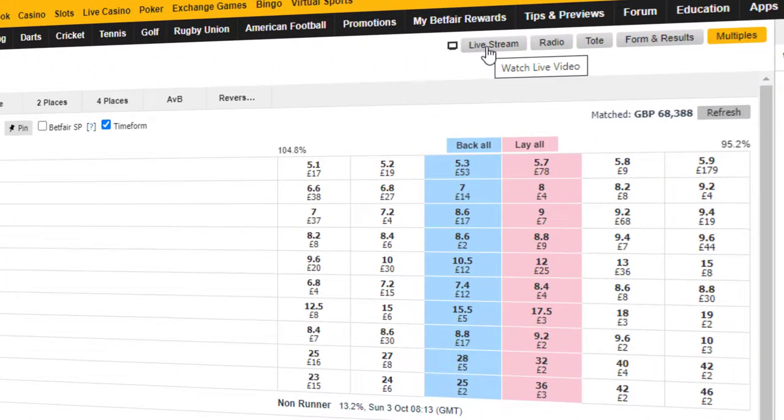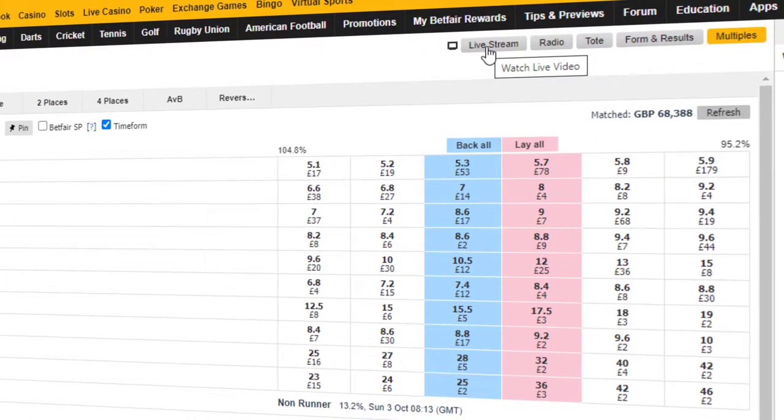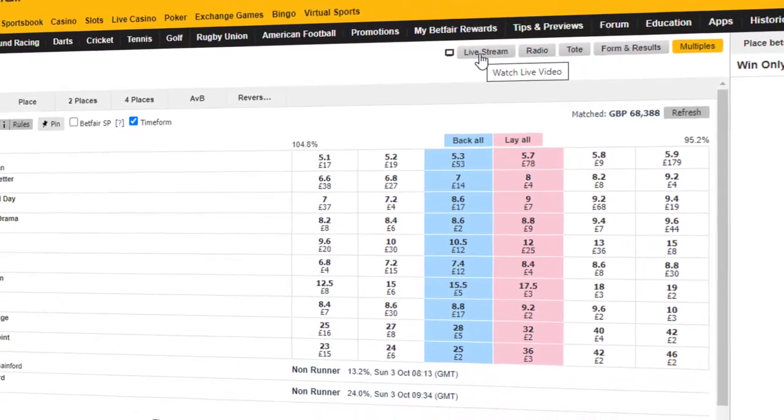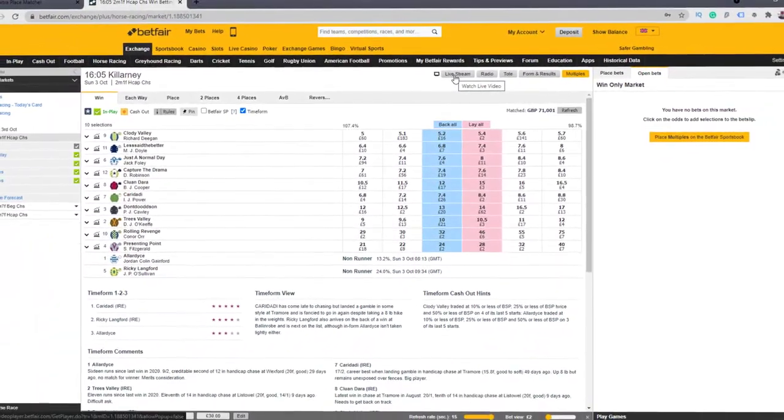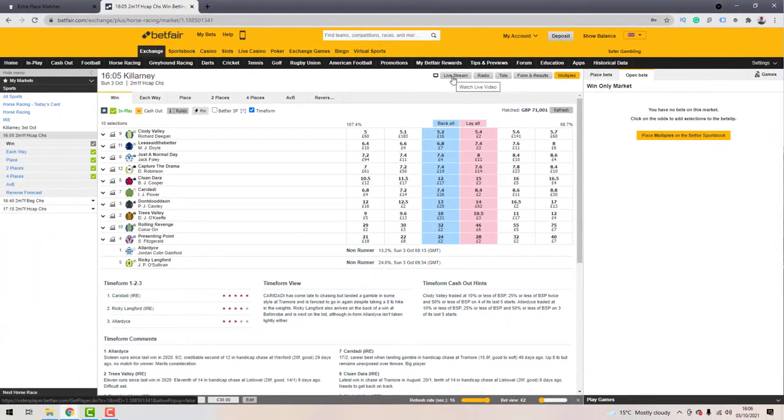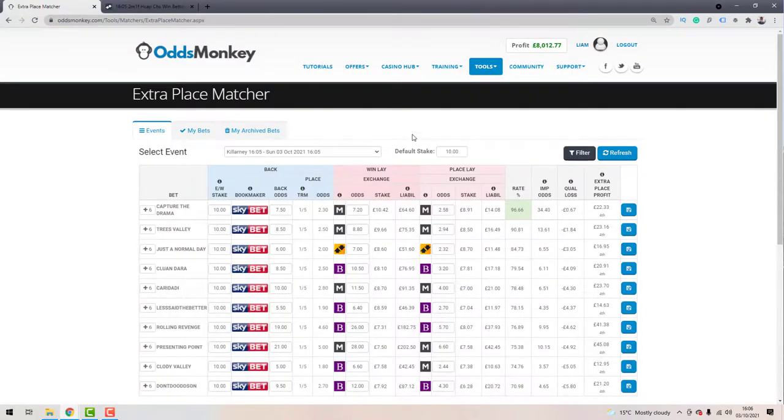What you can do is go over to Betfair's website, find the race in question — this five past four race — click on it, and click the button in the top right-hand corner. That brings up a live stream so you can see live pictures of the racecourse: which horses are in the stalls and which aren't, letting you determine how close the race actually is to starting. If it gets to five past four and there's only one horse in the stalls, you won't be in a crazy rush to get all your bets matched.